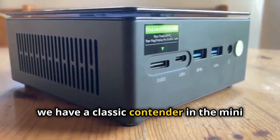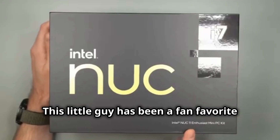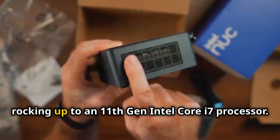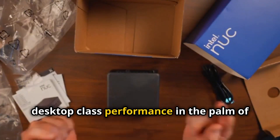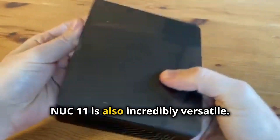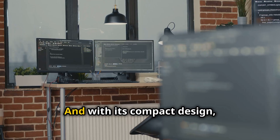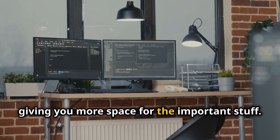First up on our list, we have a classic contender in the mini PC game — the Intel NUC-11. This little guy has been a fan favourite for years, and for good reason. The NUC-11 packs some serious power into its tiny chassis, rocking up to an 11th Gen Intel Core i7 processor — desktop-class performance in the palm of your hand. Whether you need it for everyday tasks, content creation, or even light gaming, this mini PC can handle it, and with its compact design, it practically disappears on your desk.